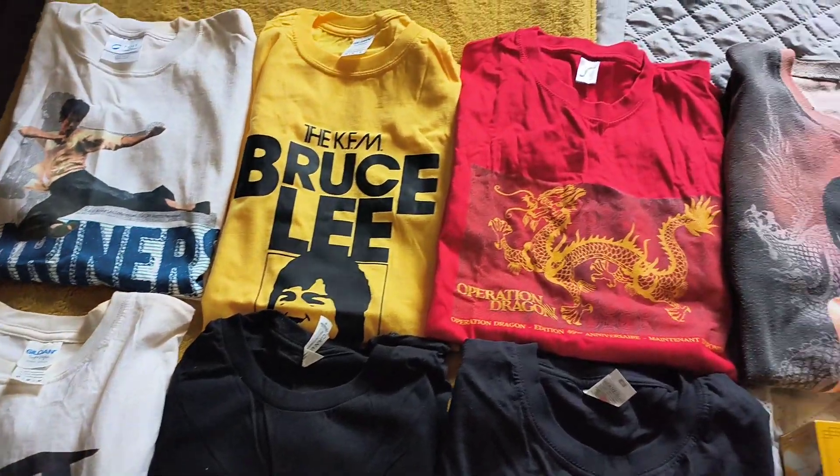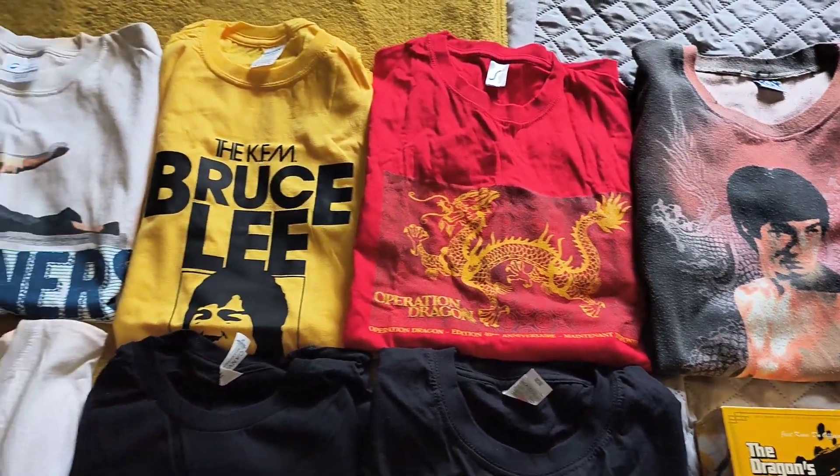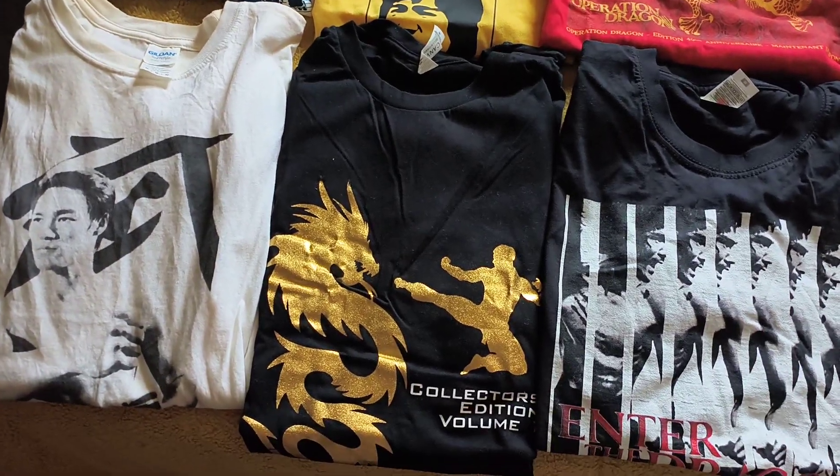So there you go, just a wee video showing you some cool t-shirts that go into my collection. Thank you for watching. Bye for now.